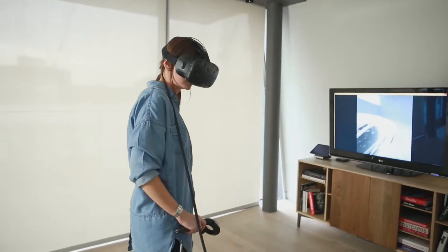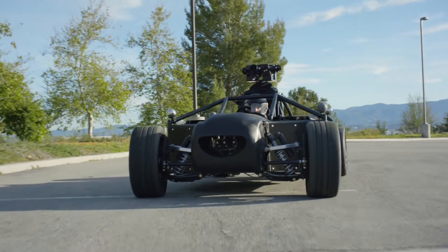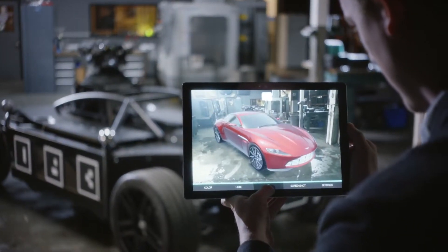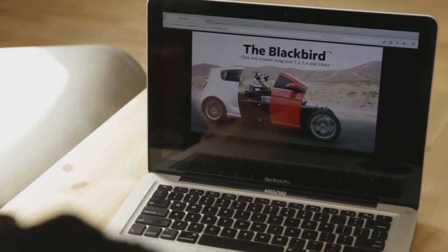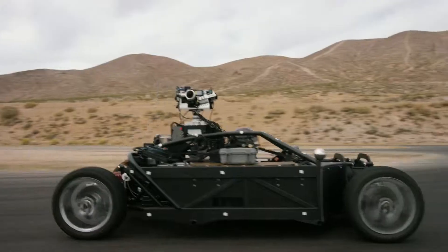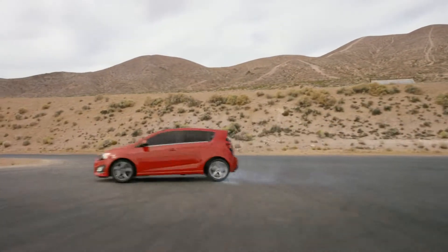The same data can also be used for VR. A bespoke AR application allows clients to see their intended vehicles tracked over the Blackbird on location. High-quality digital assets created by the Blackbird can be reused again and again for marketing across all platforms, making it a hugely cost-effective production tool.